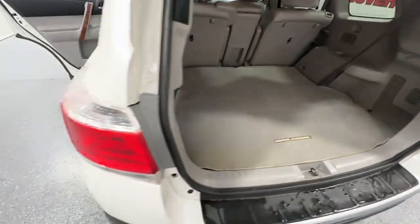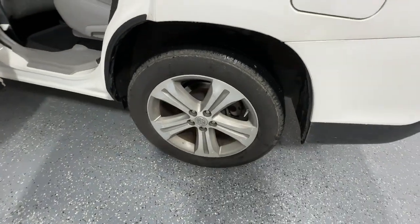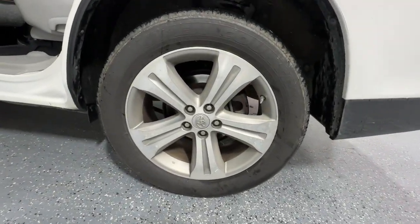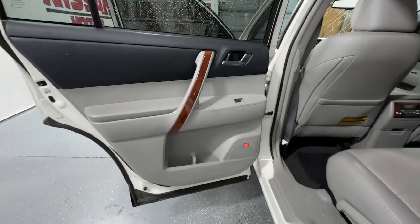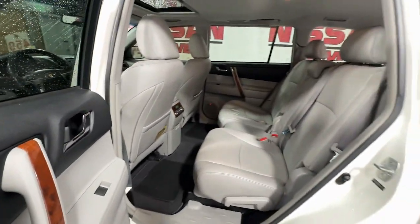Get ready to build some family memories. Feel the confidence that comes standard with this safe and solid Highlander. It's waiting for you, and our professional team is eager to give you an outstanding test drive experience. Stop in today.